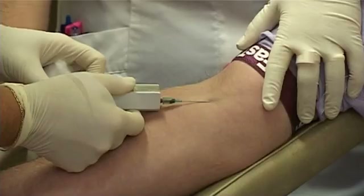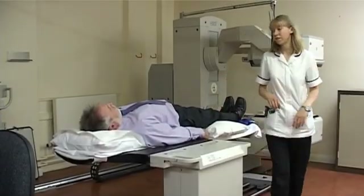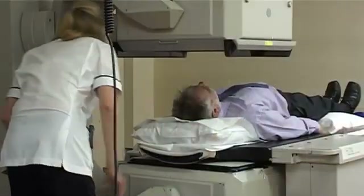Nuclear medicine is used most frequently to look at the bones and the kidneys. These tests give your doctor specific information about how these structures are functioning. The tests involve an injection of low-level radioactive material that passes through to either the kidneys or the bones, and then you sit or stand next to a camera which collects information used to construct the pictures.